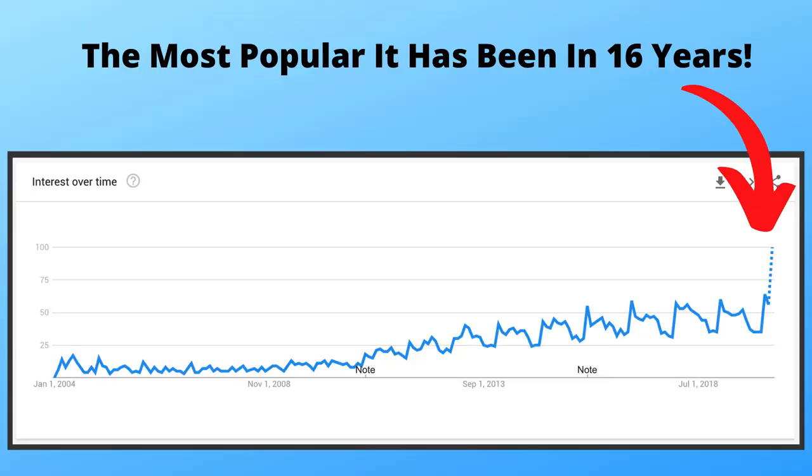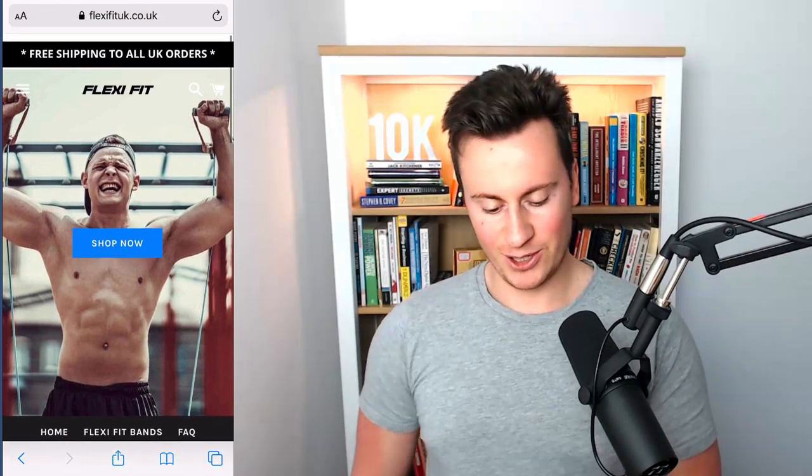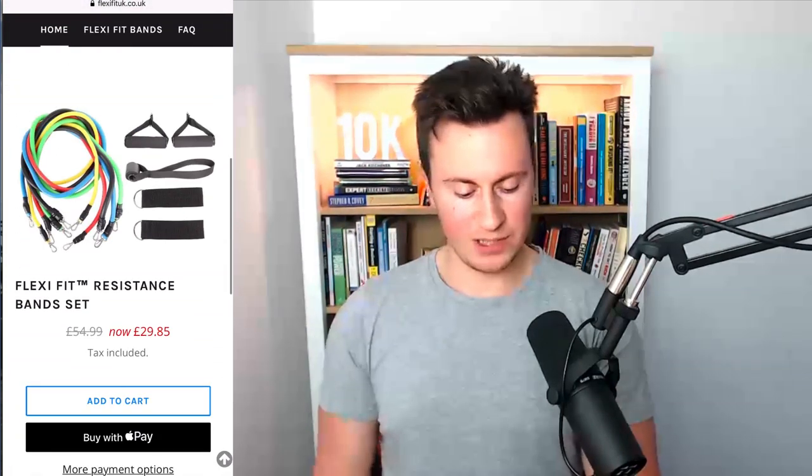The first store we're going to be looking at is Flexi Fit UK — a very relevant and current store for this time of year. If you check out the trending data for home workouts it's absolutely just blown up since the quarantine period. First initial impressions are it looks very good — they've got a decent image, everything is in keeping with the overall theme which is quite a bold and powerful look, and they've got a custom domain which is obviously a good thing.